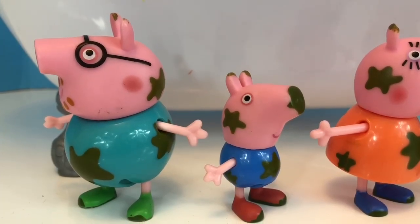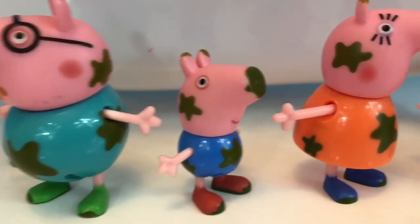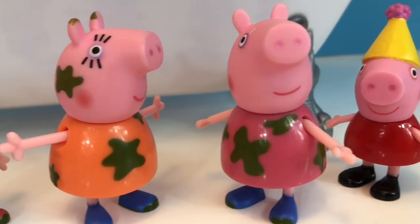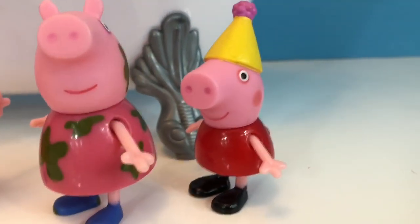Hello and welcome to Tiny Treasures. Once again, the Peppa Pig family is all muddy from jumping in muddy puddles. That's what pigs love to do.